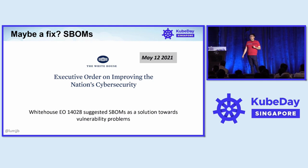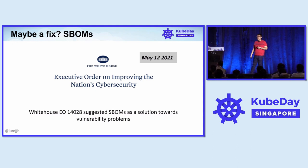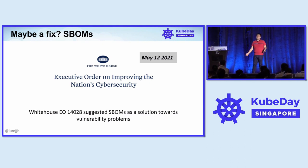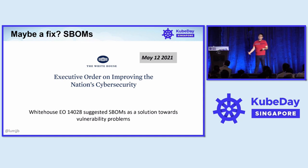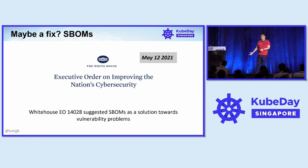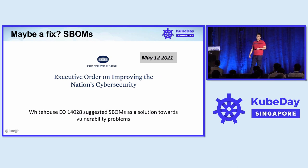Around when Log4Shell happened, there was also something that came out from the United States White House called the Executive Order, EO-14028. This executive order talked about multiple things: how do you secure a supply chain, how do you do zero trust, and more. But one particular concept rallied the industry — SBOMs — because vulnerabilities were the main pain point, and SBOMs were touted as the way we're going to solve vulnerabilities like this.